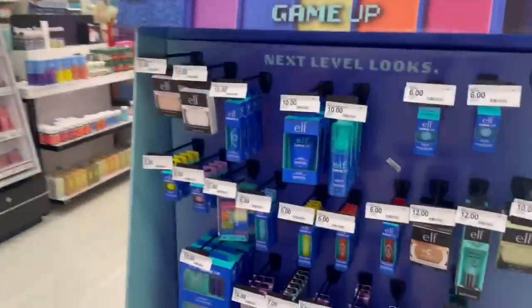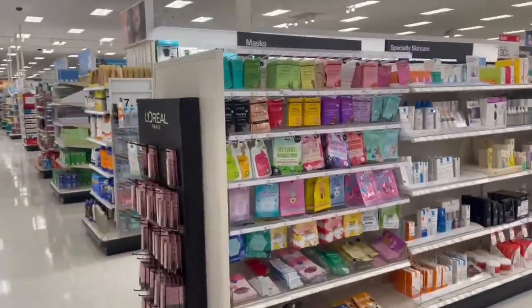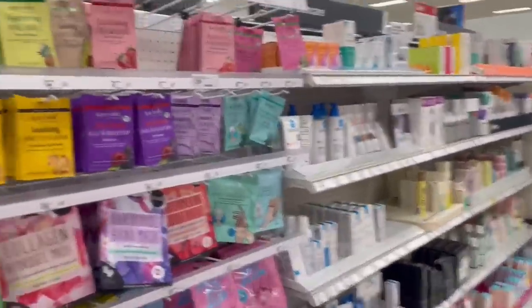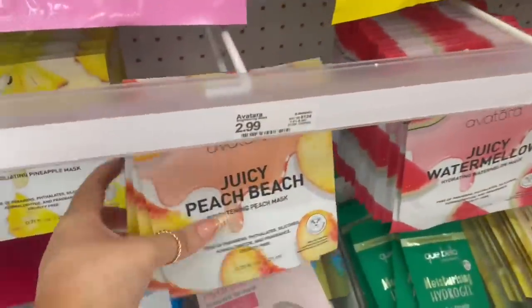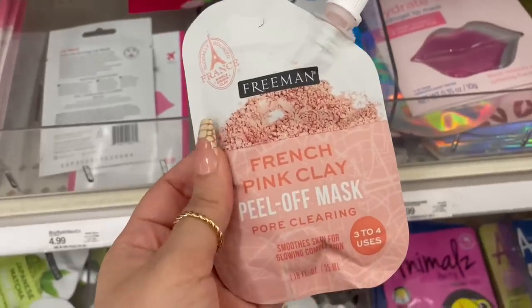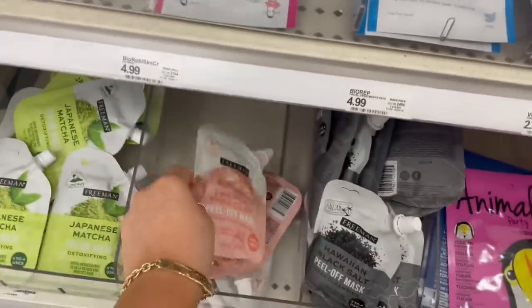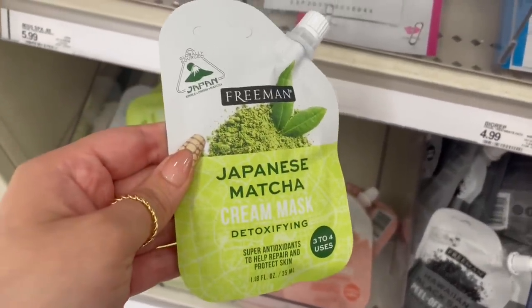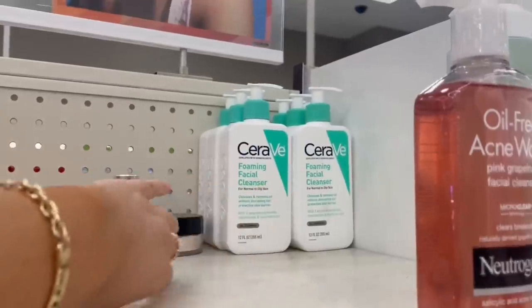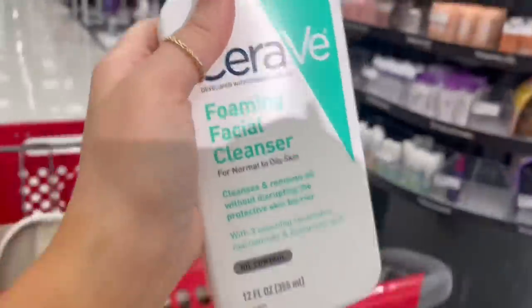I will be doing a Target makeup shopping video, but that will be for another video. Okay, let's go look at the masks and facial stuff. Here's all of the masks — last time I tried one and I didn't really like it, so I'm gonna get a different brand. I love Freeman clay masks, they're so good — Freeman's like my favorite face mask brand. They have French pink clay and Japanese matcha, and also a Hawaiian black salt peel-off mask. I'm thinking of getting this pink clay one and also this foaming facial cleanser.